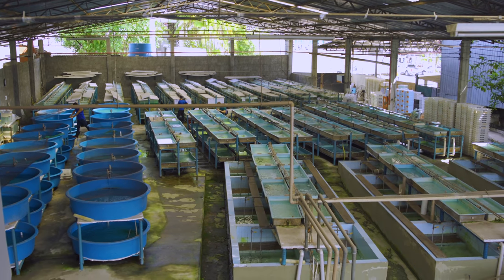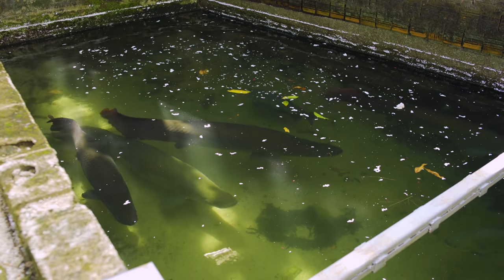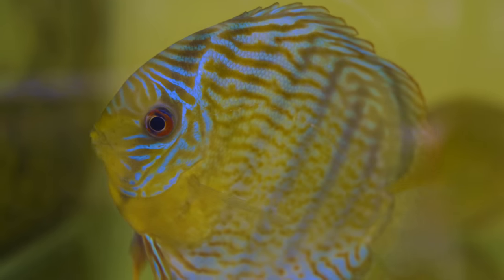Hi, I'm Alex and this is Tank Tested. Today we're going to see an export facility exporting fish for the aquarium trade from Manaus, Brazil, all around the world. We're also going to see one of the largest freshwater fish in the world, and a bunch of beautiful wild-caught discus fish — the showiest and most colorful fish in the freshwater aquarium trade.